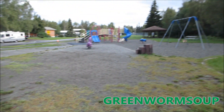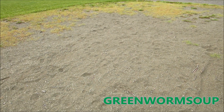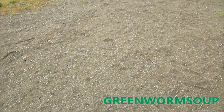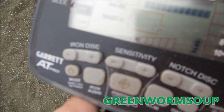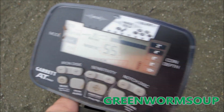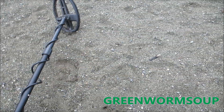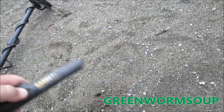I got my first target already — I just started in this little sandy, gravelly area. The signal is reading 53, 53, 58, 51, 55 — kind of bouncing around, so I'm thinking maybe a pull tab, but we'll take a look and see.